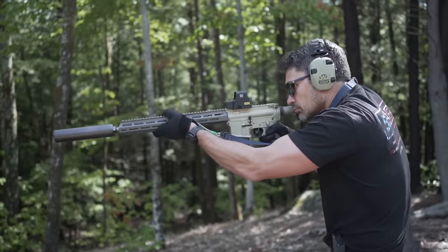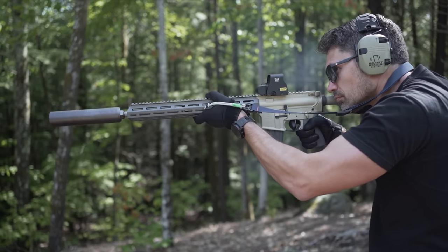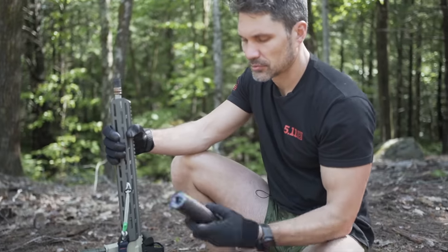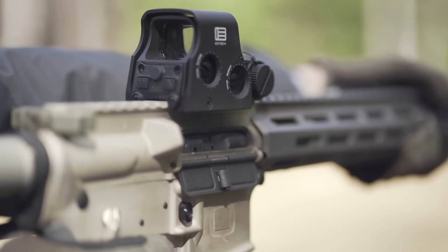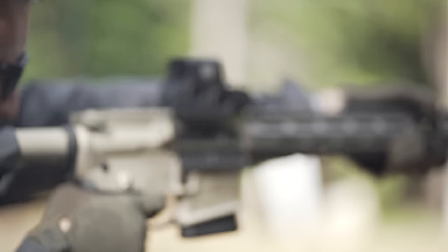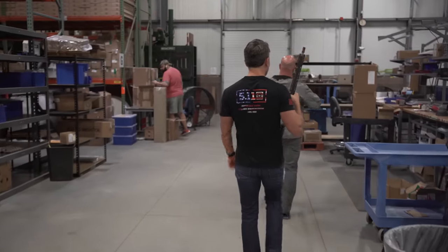It also comes with a full-length M-LOK handguard, a stainless 1 MOA barrel, premium controls like the charging handle and a 70-degree safety selector, and a tapered muzzle with a Cherry Bomb muzzle device for quick attachment of suppressors. Incredibly, it comes with an adjustable gas block so you can tune your rifle for use with a suppressor — and it weighs just six pounds, which is amazing. Can we pull a scale out and weigh something?